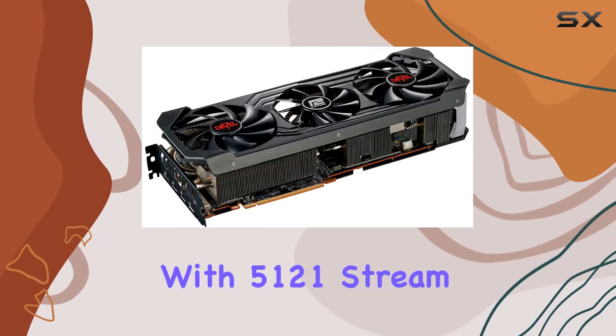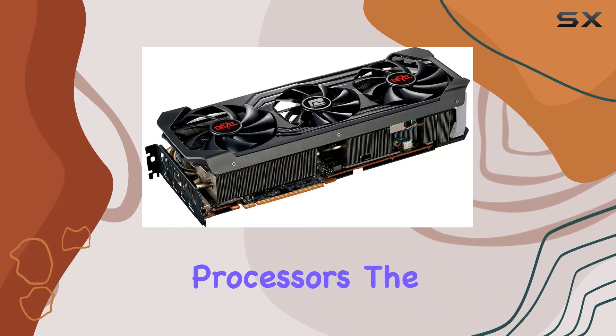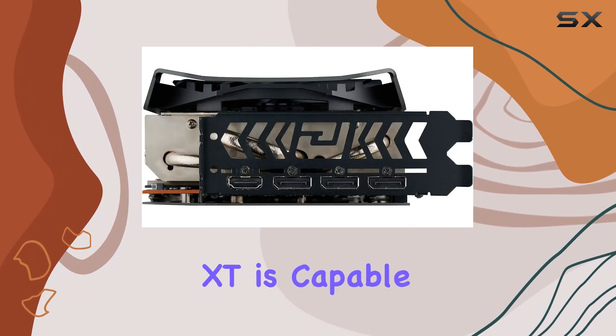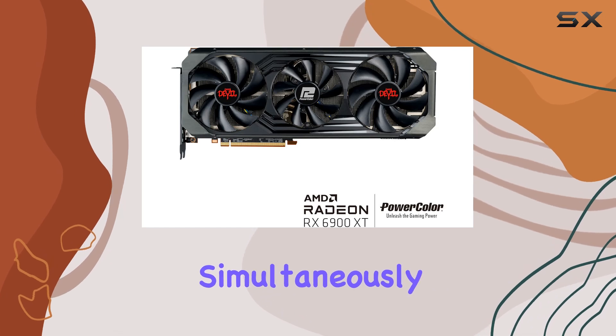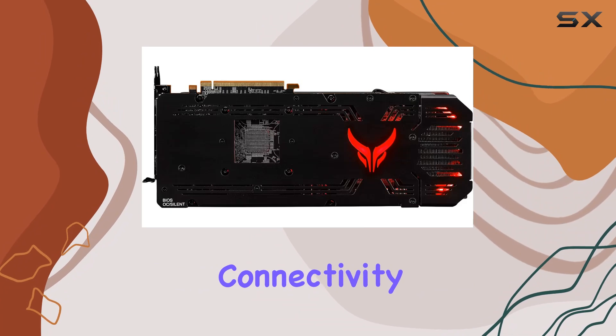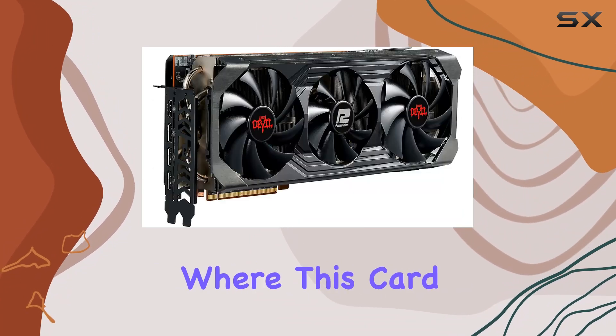With 5,120 stream processors, the Gigabyte PowerColor Red Devil AMD Radeon RX 6900 XT is capable of handling multiple processes simultaneously, ensuring smooth gameplay even in the most demanding situations.